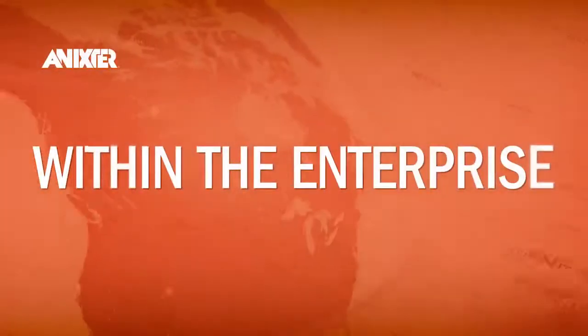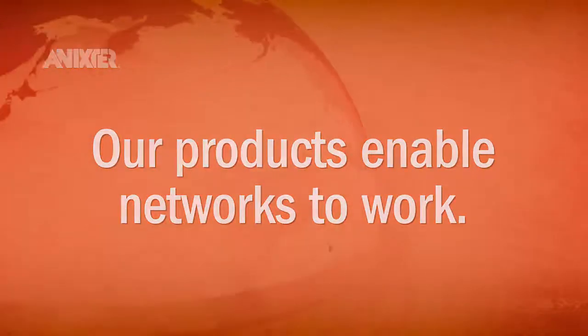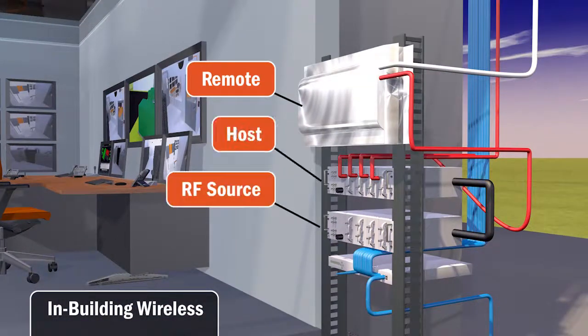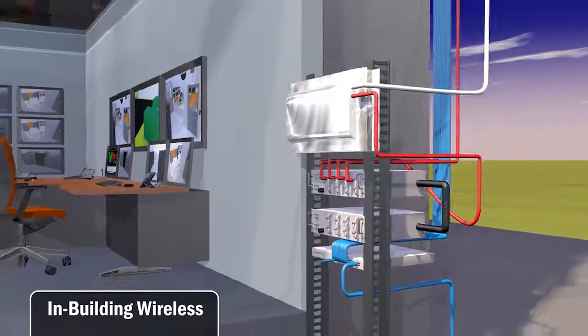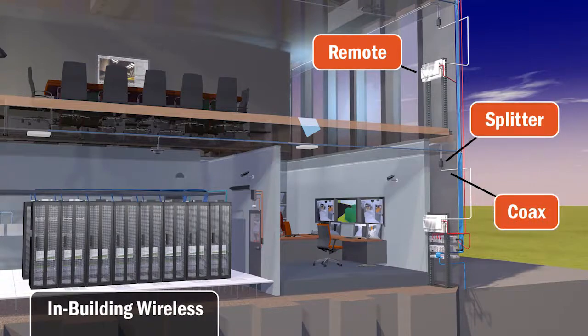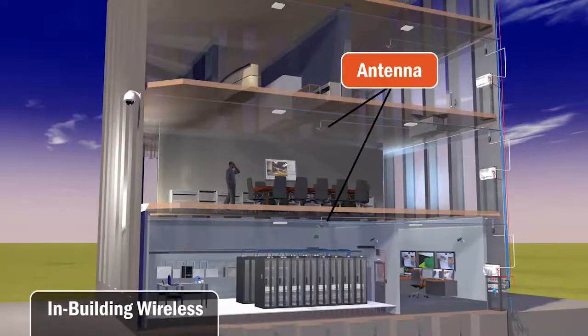In the enterprise, the products that we provide help critical voice, data, and security networks work. In-building wireless is a new product set that is becoming increasingly important to the workplace. Workers are becoming more mobile, and being able to access a cell signal anywhere in the building is vital.